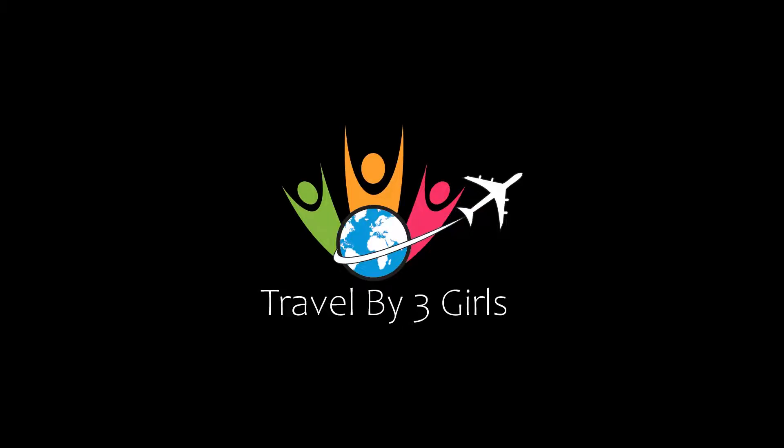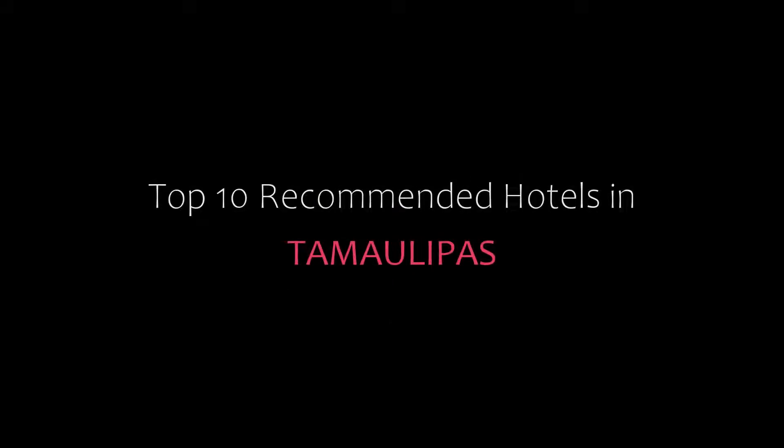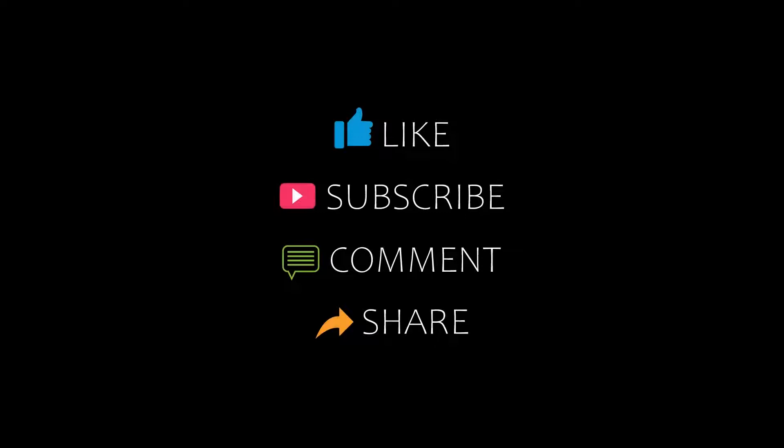Hello friends, welcome back to my channel. Now you are watching top 10 recommended hotels in Tamao Lepas. Please subscribe to my channel and don't forget to like, share and comment. Let's start the video.